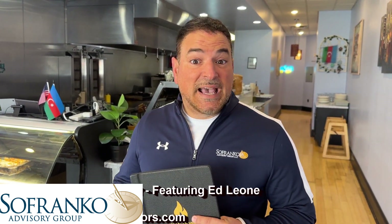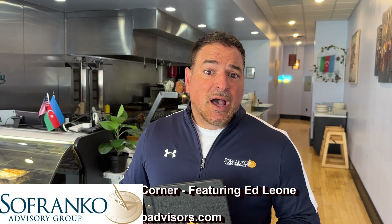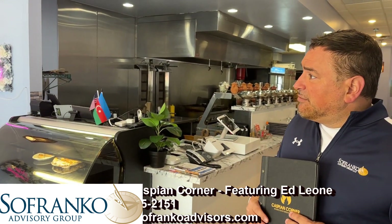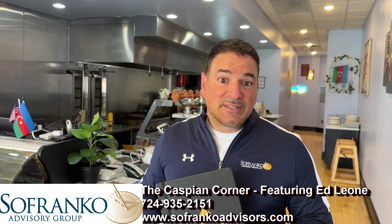At the Caspian Corner here in Mount Lebanon, this is a restaurant that we listed. This really can be anything, but what they've created here has been amazing. I want to take some time and show you exactly what they've done and what you can potentially do here with the help from Safranco. The business currently is doing over half a million in sales and doing well in profits.